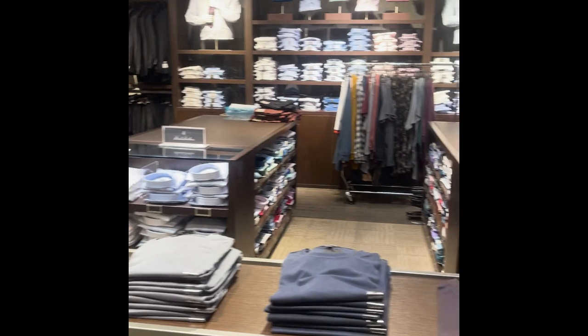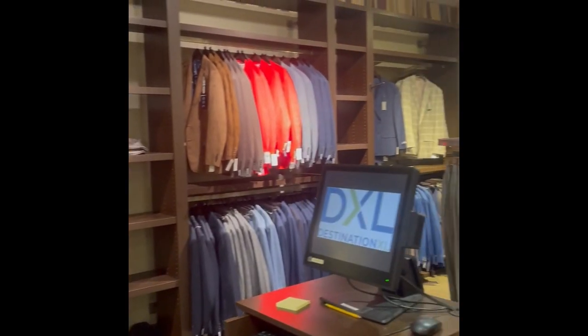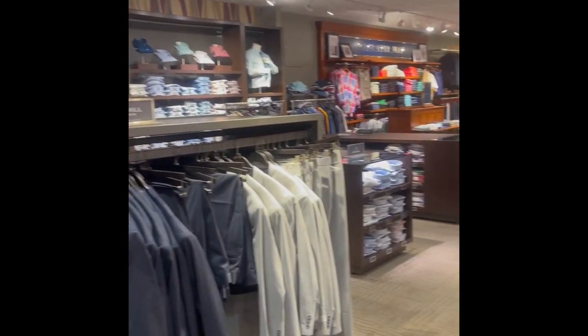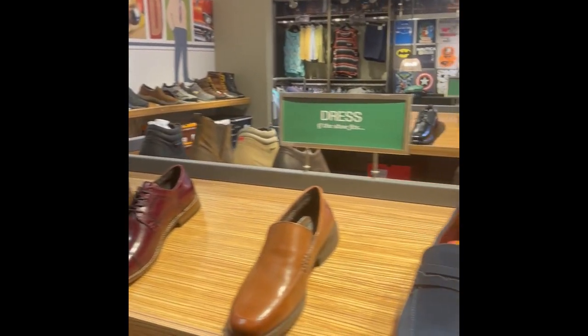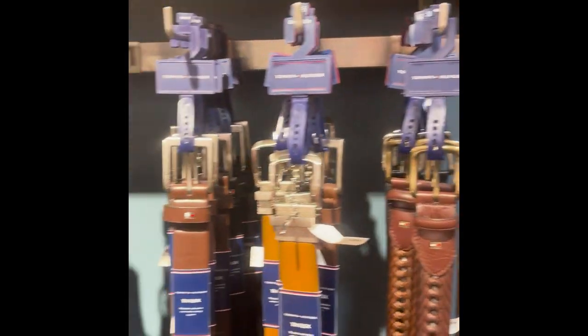I've been shopping there since I was a teenager because they carry big and tall products from XL to 8XLT, including dress shirts, suits, casual wear, active wear, and shoes all the way up to size 18. They even carry undergarments like underwear and socks, but they also have accessories like belts, ties, handkerchiefs — all that too.